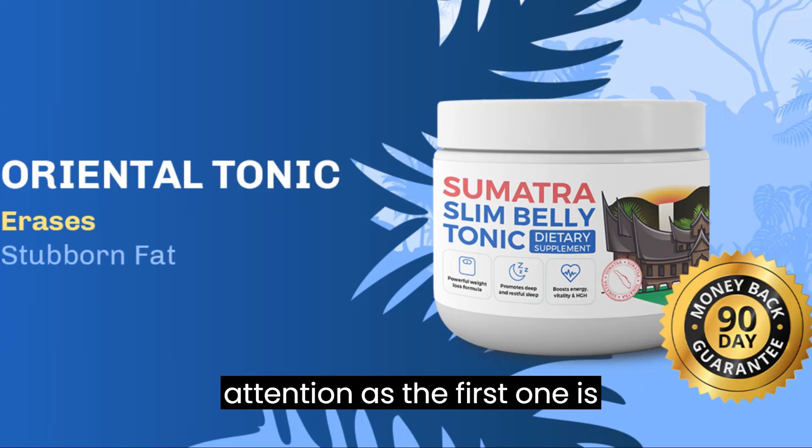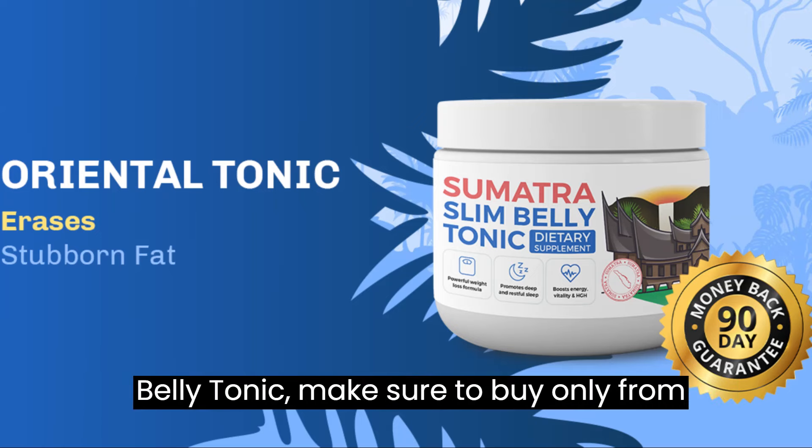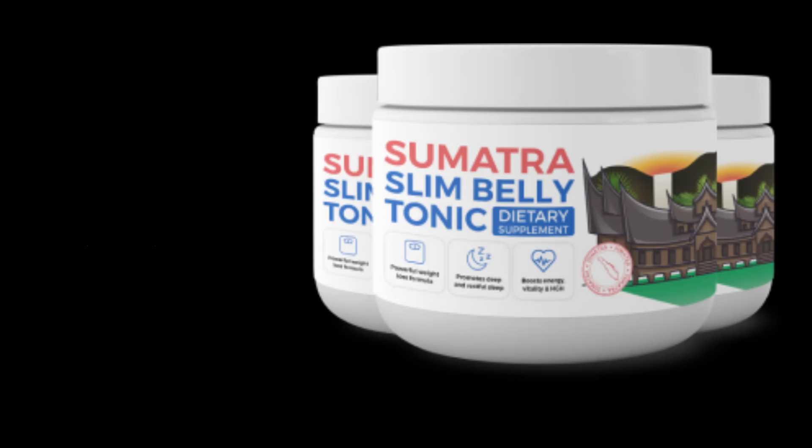Hello, I'm Olivia, and I'm here to reveal everything you need to know about Sumatra Slim Belly Tonic before making a decision to purchase the product. But first, I want to highlight two crucial alerts. Pay attention, as the first one is fundamental. When purchasing Sumatra Slim Belly Tonic, make sure to buy only from the official website to ensure authenticity and quality. To make it easier, I've left the direct link to the official site in the description below.